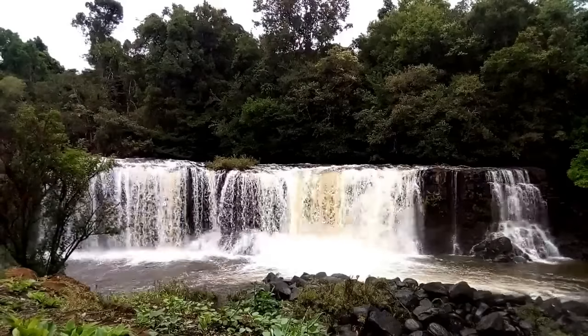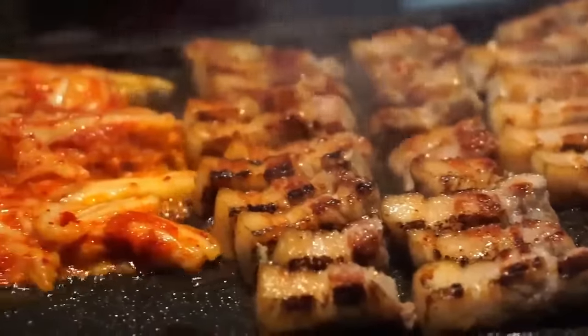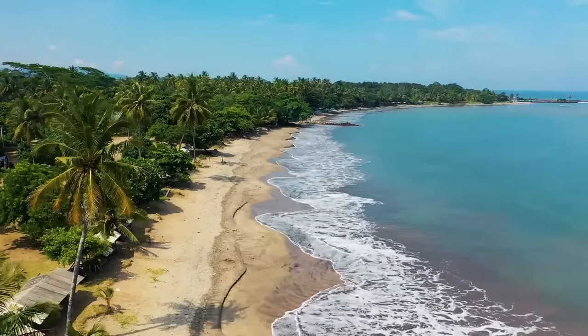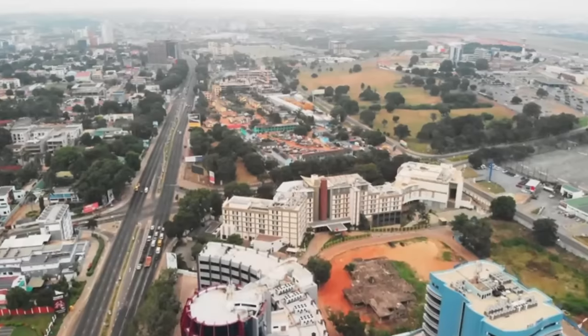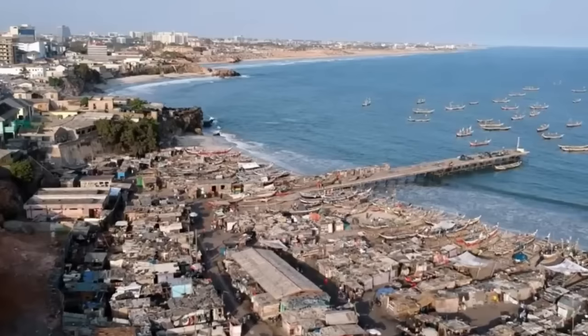Ghana is also regarded as one of the most peaceful countries in the world, with citizens full of hope and joy. With its sunny beaches, lively cities, friendly people, and easy methods of traveling around the country, Ghana is a great place to visit for tourists. There are 16 regions in Ghana, but it is mainly divided into the northern and southern parts.